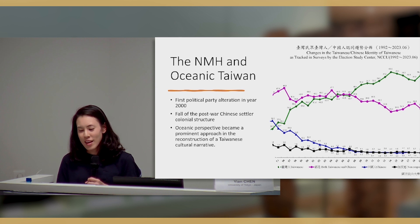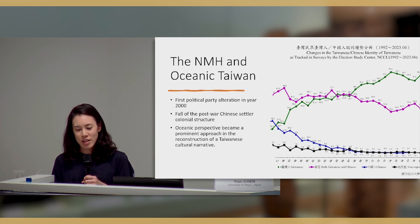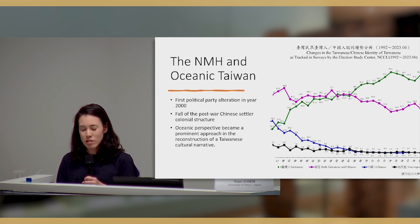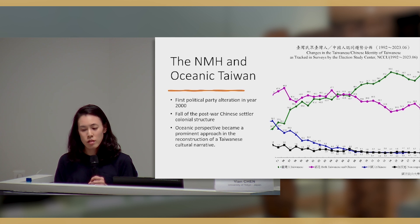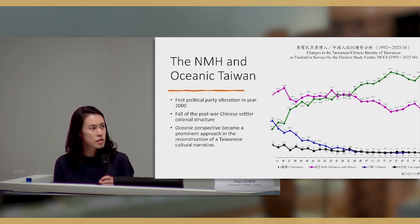In the case of Taiwan, the authoritarian governance by the Chinese nationalists after World War II was a form of settler colonialism. The end of martial law in 1987 marked the beginning of the nation's transformation toward democracy and the beginning of decolonizing approaches. From political structure to cultural narratives, the oppressed majority — the Han settlers — began to gain prominence in the governing system.